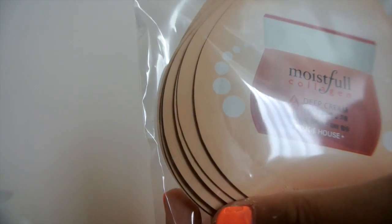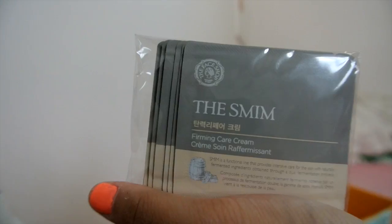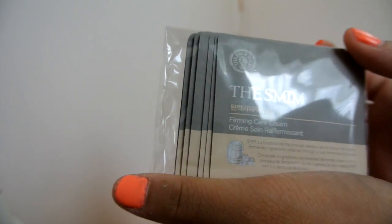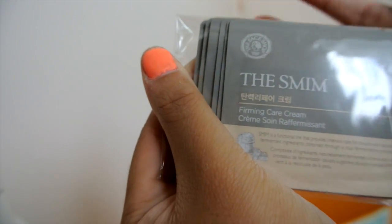Next I have the Moistful Collagen Etude House Cream — it comes in a pack of 10, which is really nice because I travel often and can bring it with me. I also got the Skin Food Royal Honey Mask in a pack of 10. Then there's a Firming Care Cream — I can't read the brand but it smells really good, I've already tried it, and it's also a 10-pack. I might purchase the full bottle once I finish these.